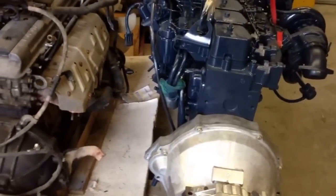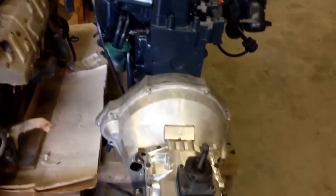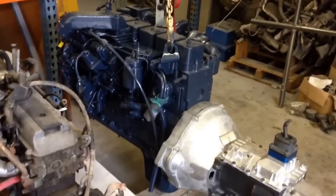Weight is definitely something we have to factor in, but size is not necessarily an issue. The next step is going to be to get the Cummins installed into the chassis, get all of our clutch linkages hooked up, and start going through another conversion. Don't forget to subscribe to the YouTube channel and post your comments. Thank you.